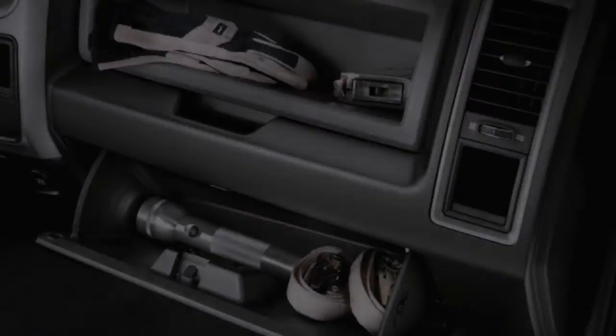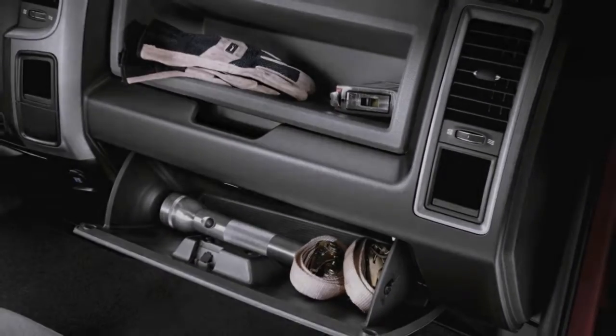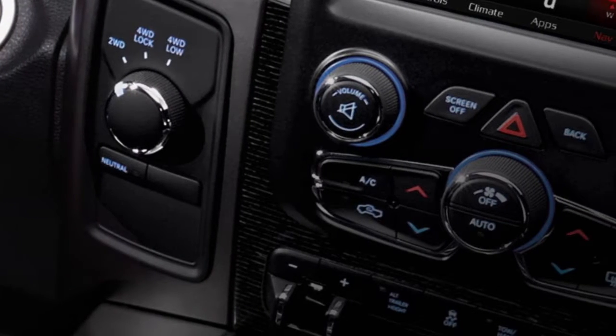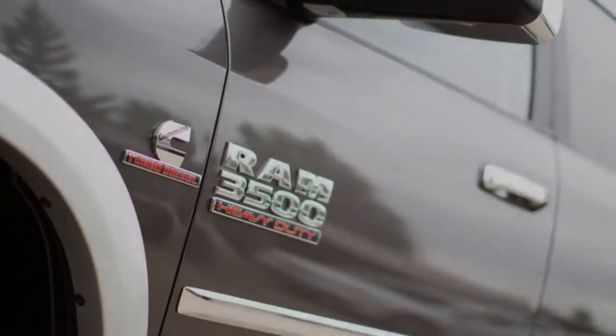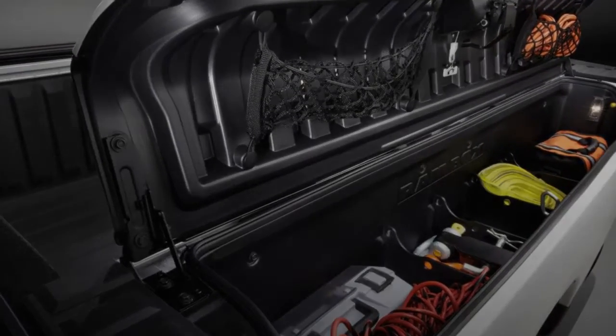It's more than just a toolbox. The class-exclusive available RamBox cargo management system is a lit, secure, durable and drainable storage system incorporated into the side rails of your truck bed. And with the available all-secure central locking system, you can lock and unlock your cargo box and the rest of your vehicle with the push of a button.